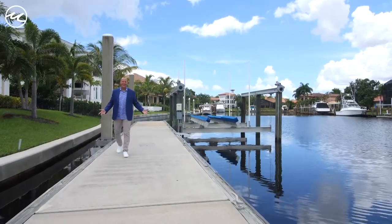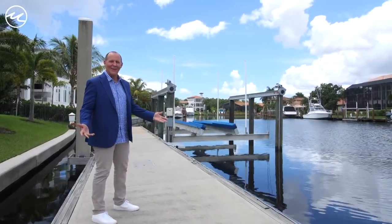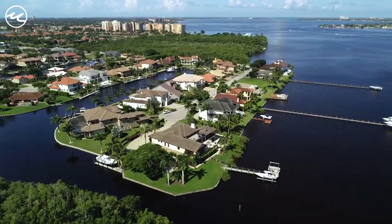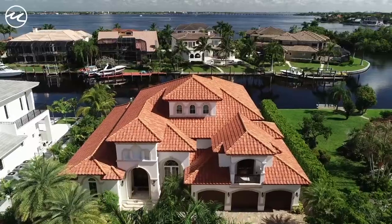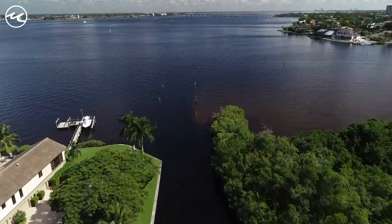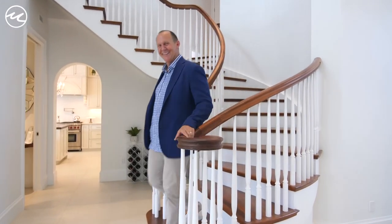Talk about a boat dock — you can have a boat party here or park your mega yacht. Palmetto Point is one of the best deep-water direct-access boating communities in all of Southwest Florida with quick access to bay and Gulf waters. It's pretty special. You want a private tour? Give me a call today.